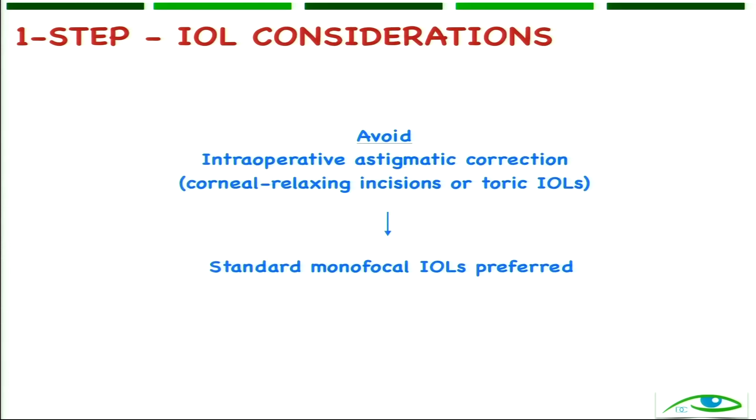Finishing off with one-step surgery, the IOL considerations are: you should avoid toric IOLs or any astigmatic corrections in this procedure, because you don't know how much the K readings will change on their own. Try to put in monofocal IOLs and always prepare the patient that they might end up with some residual astigmatism.